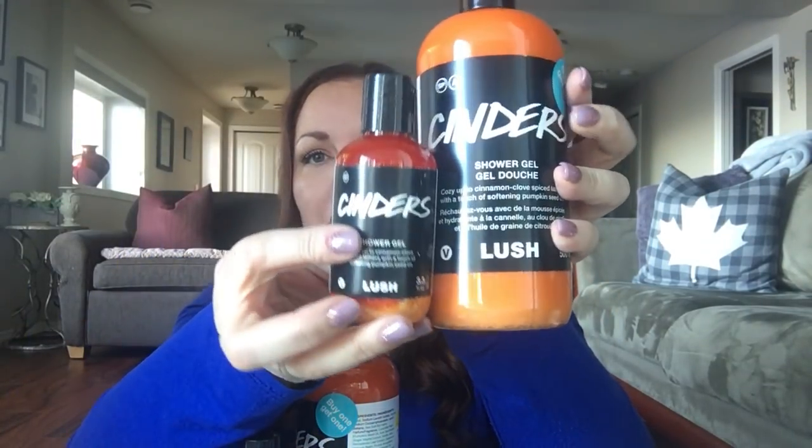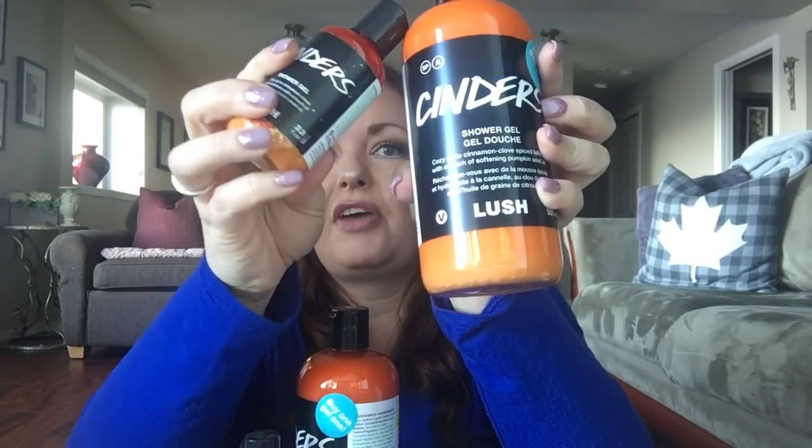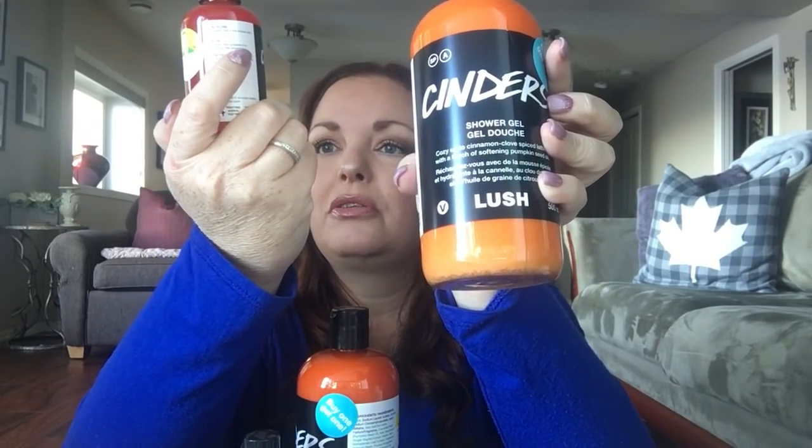We've got two big Cinders — let me show you the size differences. I've got two of the large and two of the smaller ones. This is a 500ml and this is the 100ml. And my beloved Rose Jam — this one is now part of the permanent line, so I'm using it as bubble bath, which is amazing.